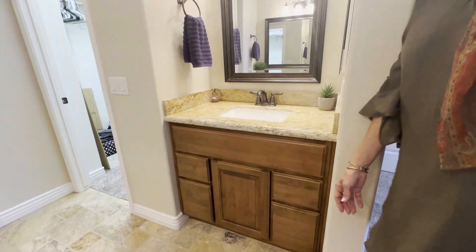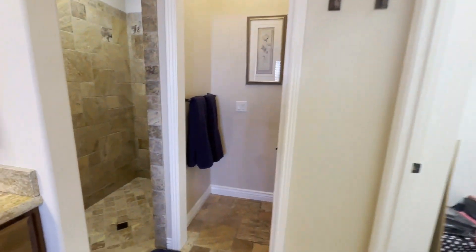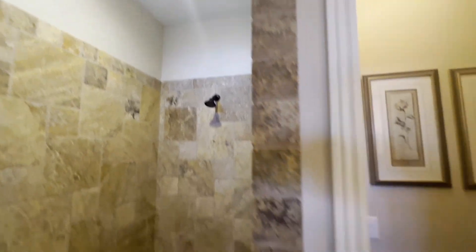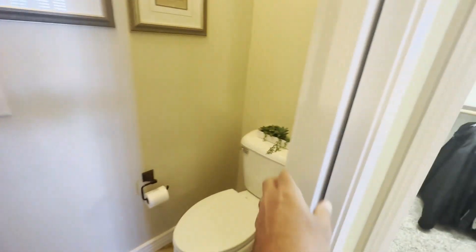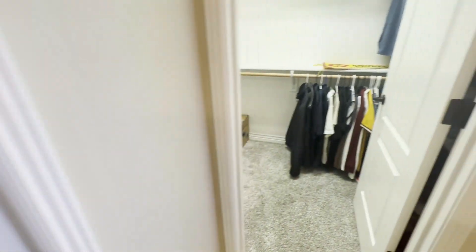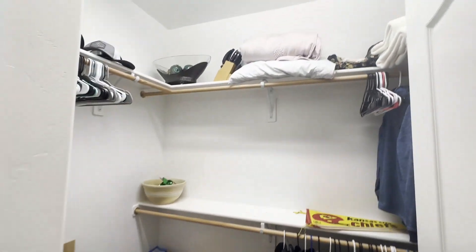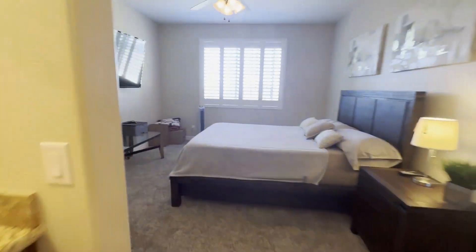They have a double vanity, kind of one on each side, as you can see. Nice walk-in shower, good size walk-in shower. I like that with the bench in there too. And of course, they completely enclosed the commode area. Nice walk-in closet. Very nice, yes indeed.